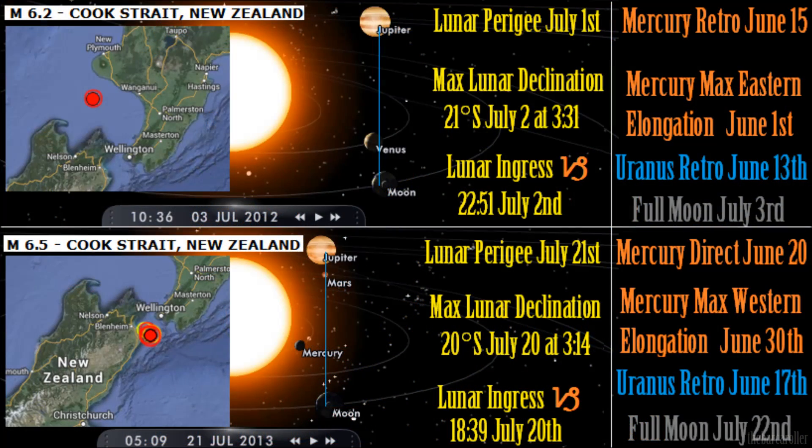We're now looking at the symmetry from the earthquakes of 2012 and 2013 in the Cook Strait region. Not only do we have the strong aspects of the lunar perigee and the maximum lunar declination for both of these earthquakes, but we also have a strong celestial influence. We have Uranus moving into retrograde during that month, both earthquakes occurring in July, Mercury reaching its maximum eastern elongation, and also maximum western elongation. And this is the same symmetry that's occurring in October.